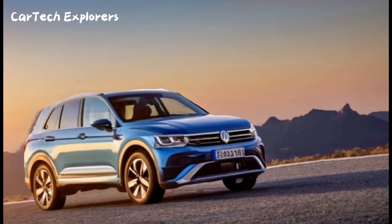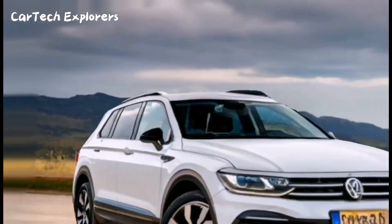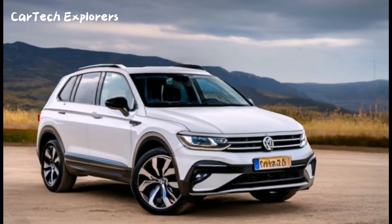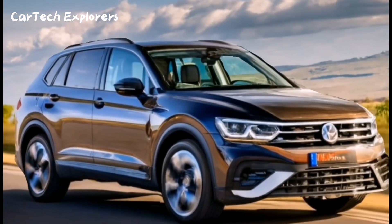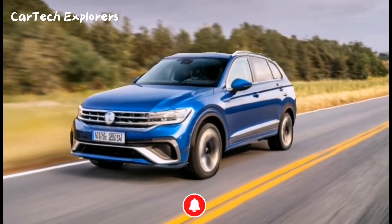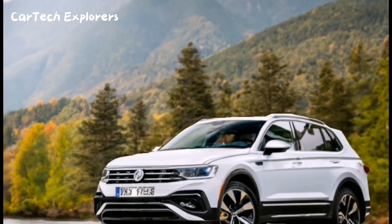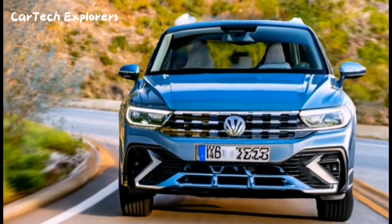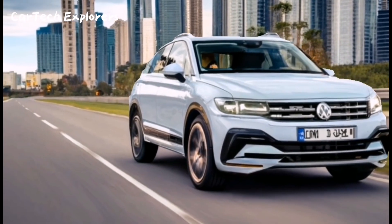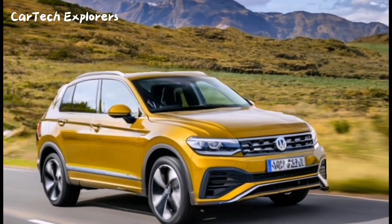The 2024 Tiguan will feature a headlight bar crafted entirely from LEDs, a feature now common across Volkswagen's lineup. For those seeking the ultimate lighting experience, the optional IQ Light HD Matrix headlights, also found on the Volkswagen Touareg, can illuminate a staggering 500 meters ahead. Plus, these headlights are designed to avoid blinding oncoming drivers and adapt to the road.